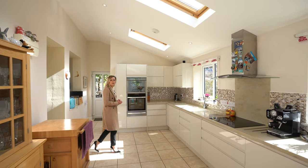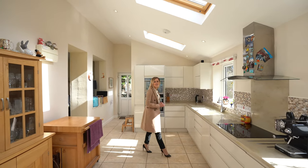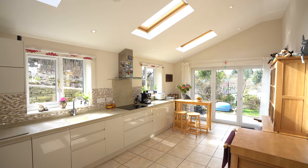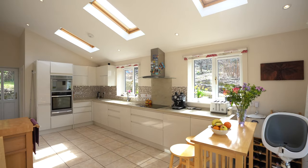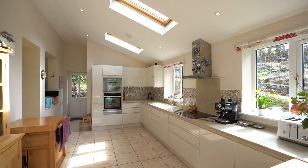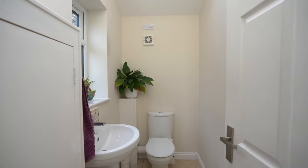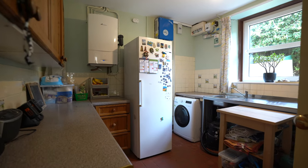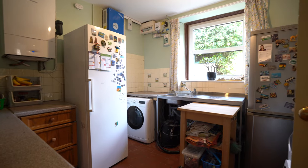The property has also been extended to accommodate this large kitchen diner. We have Velux lights which flood the area with light. The old kitchen to this property now benefits from being a really useful utility room.